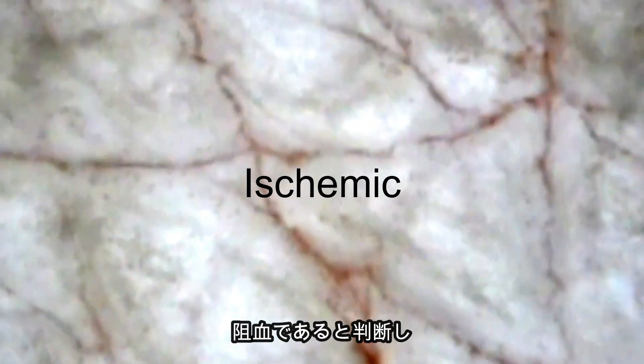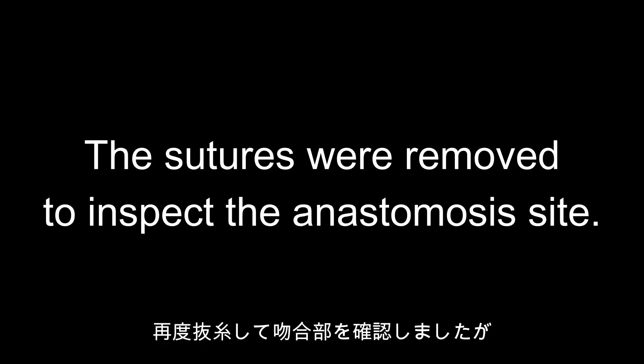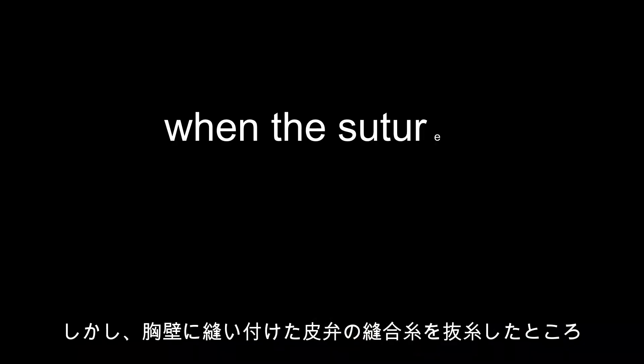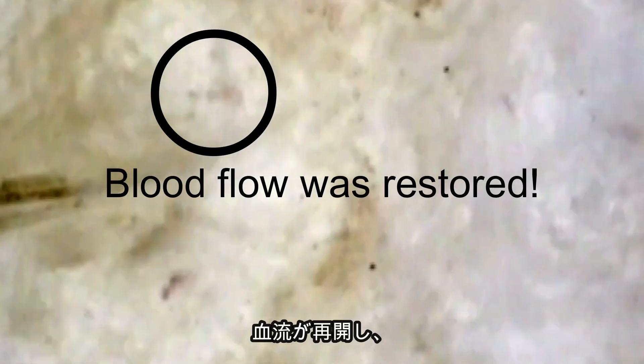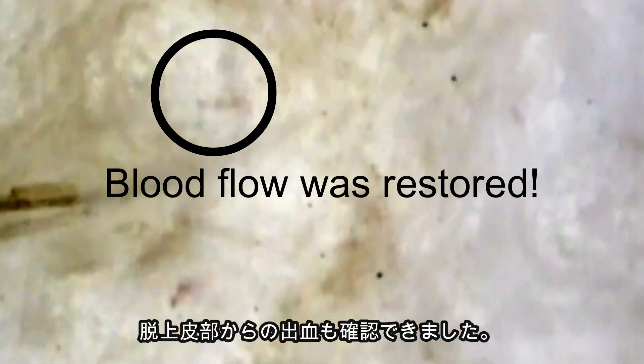Consequently, it was determined that the flap was ischemic, and the sutures were removed to inspect the anastomosis site. Despite this, there was no improvement. However, when the sutures attaching the flap to the chest wall were removed, the tension in the flap was relieved and blood flow was restored, as confirmed by the bleeding from the de-epithelialized area.